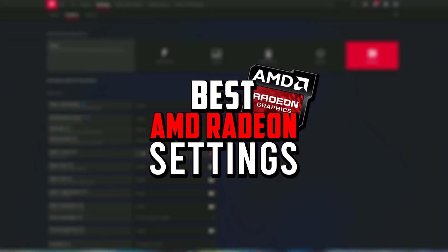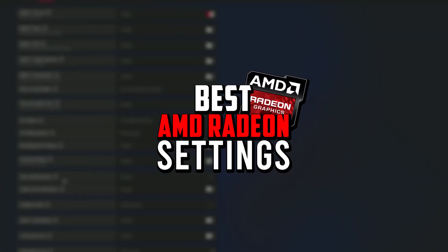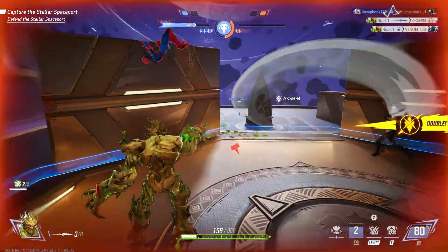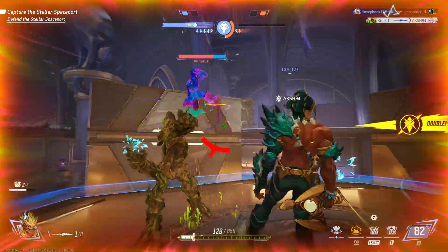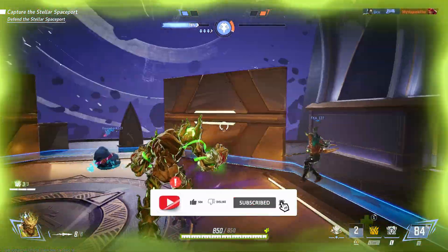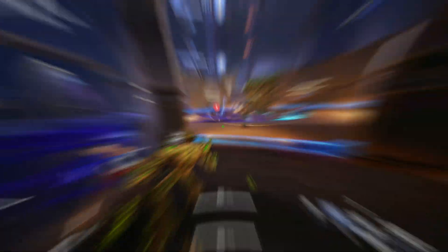In today's video, I'll walk you through the best AMD Radeon settings to optimize performance, eliminate stuttering, and maximize frame rates. Whether you're playing competitive shooters or open-world RPGs, these tweaks will help you get the best possible experience out of your GPU. So stick around as we go step-by-step to fine-tune your settings and unlock your hardware's full potential. Let's get started!